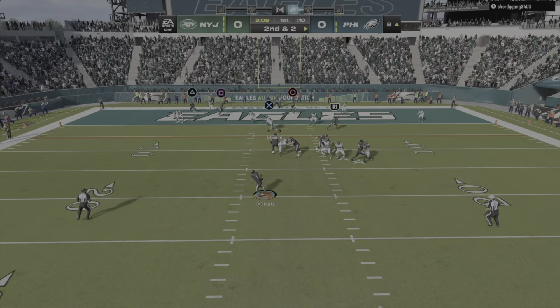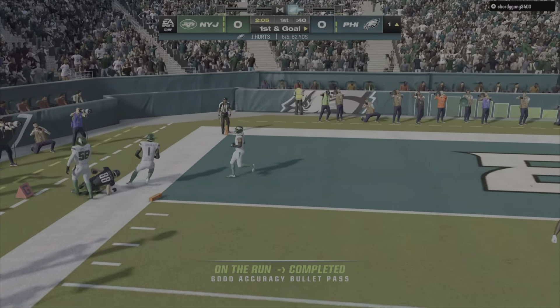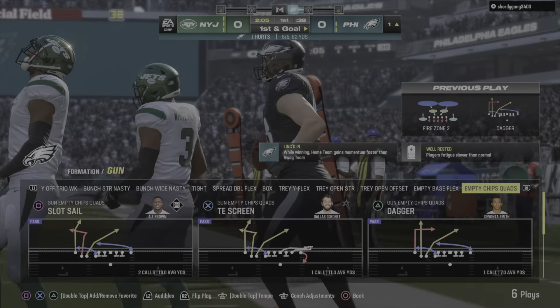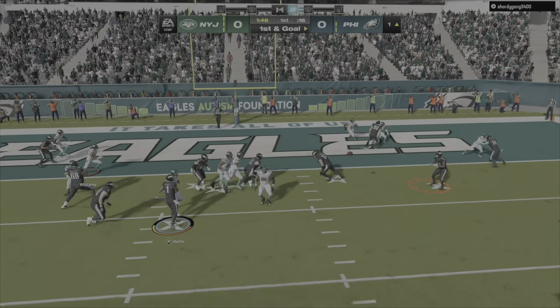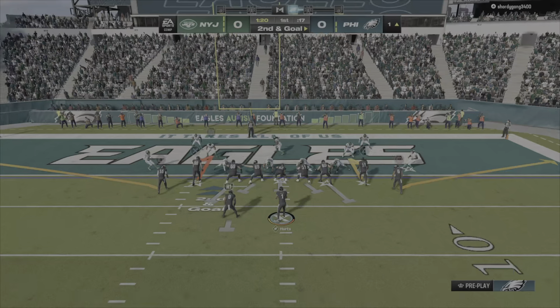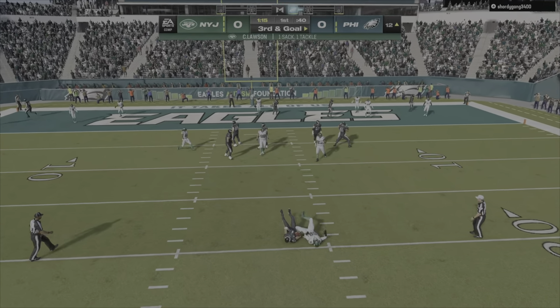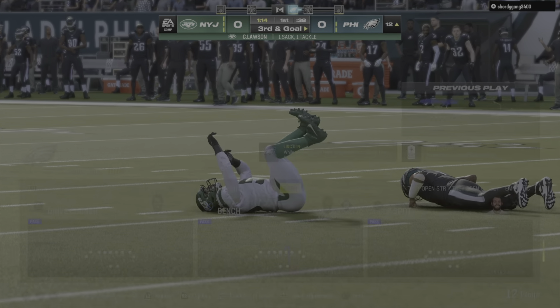Again, he'll drop to throw, buying time to his left. That's caught at the one. They'll stick with the passing game as he looks to throw. He couldn't get in there. When he has the hot hand, you keep going back to him because he's running routes with confidence.